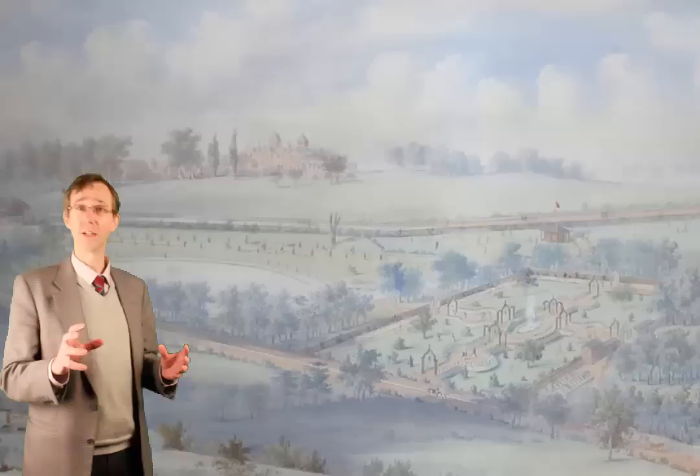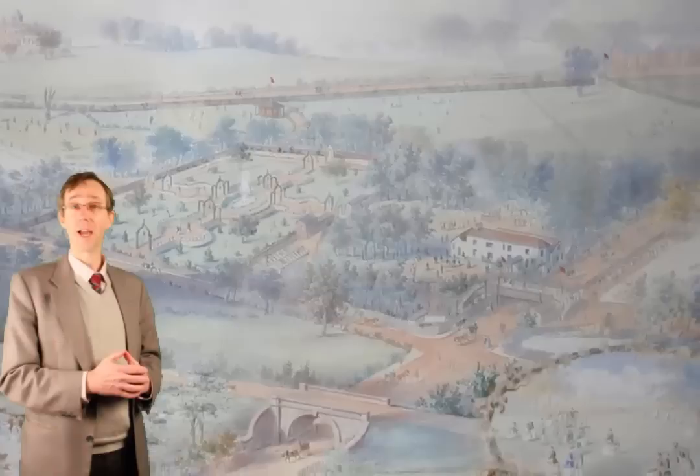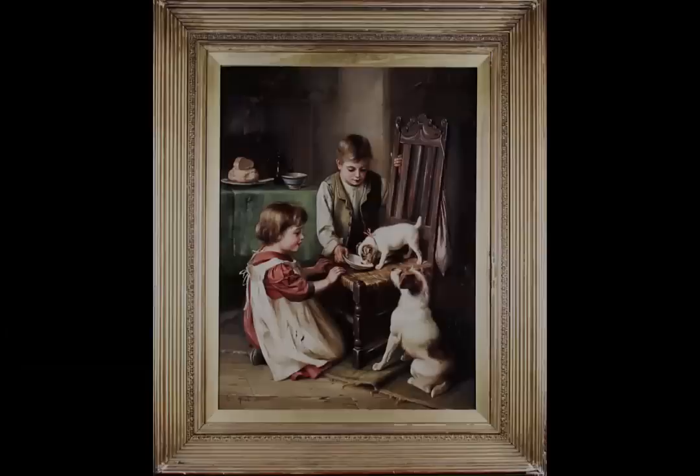Nowadays of course it's a very highly industrialised and developed part of the city, in fact just a mile or two from the city centre. But in those days it was open fields practically. I'd like to introduce you to Catherine, our picture expert, and Jen, our jewellery expert. They'll be talking about some items which attract them in our forthcoming sales.